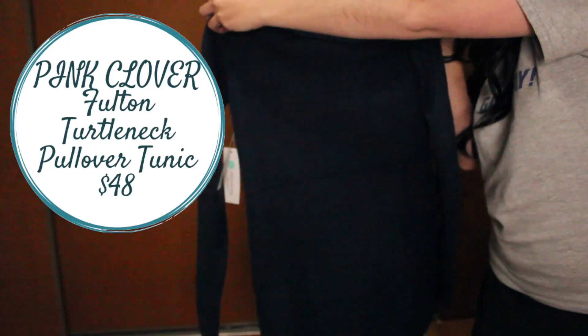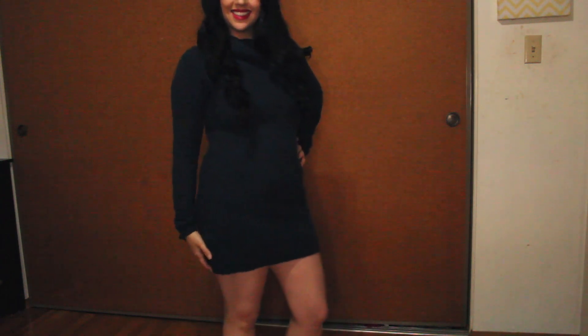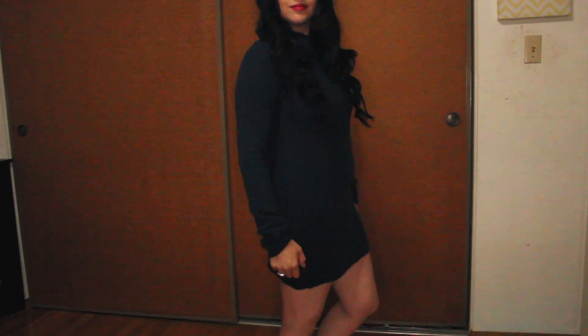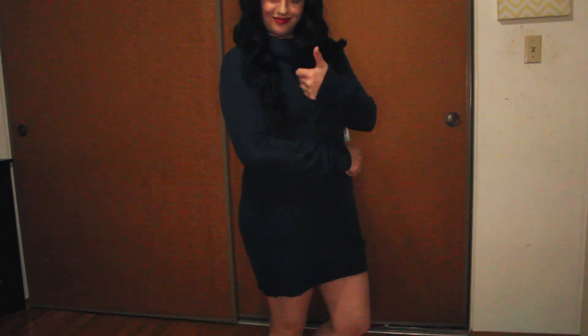Item number five, the last item — it is the Pink Clover Fulton Turtleneck Pullover Tunic, and it is $48. So when I put the tunic on with the jeans, it was way too long and it looked like it could be a dress. So I took the jeans off, and it was the perfect sweater dress. It is a little bit shorter than what I would wear, but I could wear this with some tights or leggings underneath. And if I want, I could possibly stretch this out so it is a little bit longer and looks more like a dress. I was very excited about the length — I'm going to wear this as a dress. I decided I'm going to keep it. I actually don't have a sweater dress, and I like that it's navy. Navy always looks good and flattering on me.